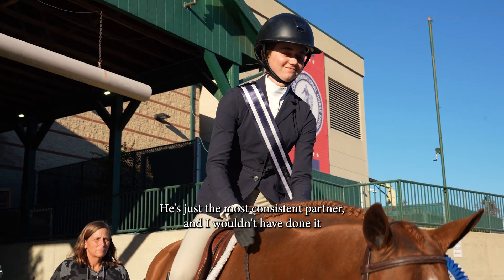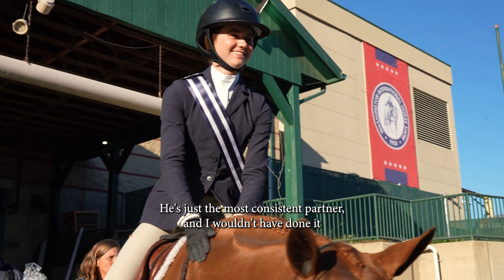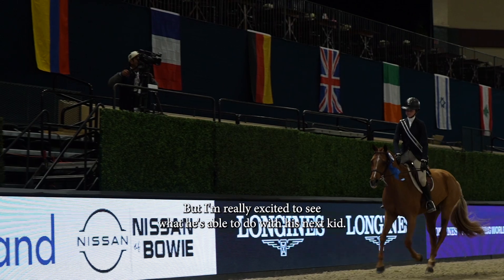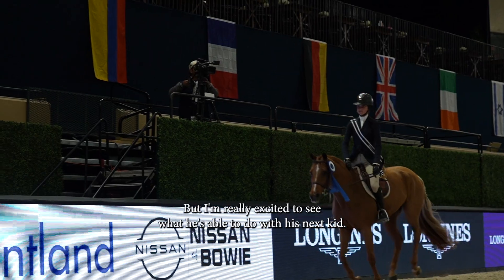He's just the most consistent partner and I wouldn't have done it with anyone else. He's headed to California, so I'm gonna miss him, but I'm really excited to see what he's able to do with his next rider.